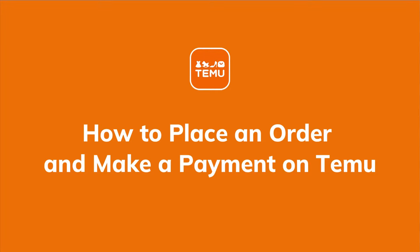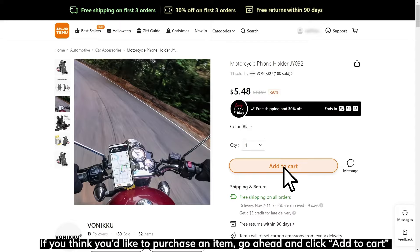How to place an order and make a payment on Temu. When you find an item you are interested in, click on it to go to its item page. If you think you'd like to purchase an item, go ahead and click Add to Cart.